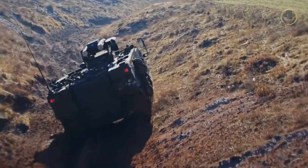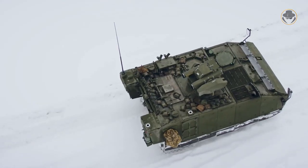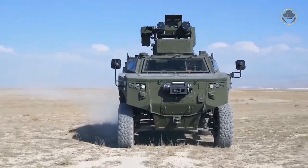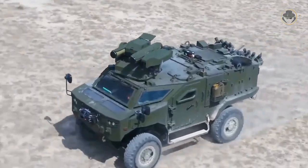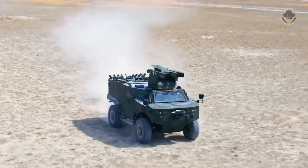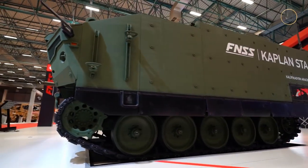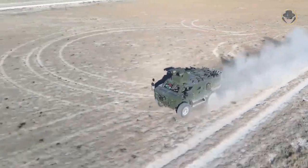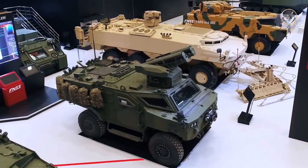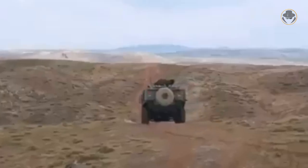Both vehicles can operate in CBRN environments and are equipped as standard with a command and control information system, positioning and navigation system, wireless crew intercom system, and explosion- and leak-resistant fuel tanks. Thanks to their modular structures, the Pars anti-tank and Kaplan anti-tank can quickly incorporate new technologies and be reconfigured for different mission needs. This design also allows the vehicles to be easily fitted with additional armour plates and active defence systems when required.